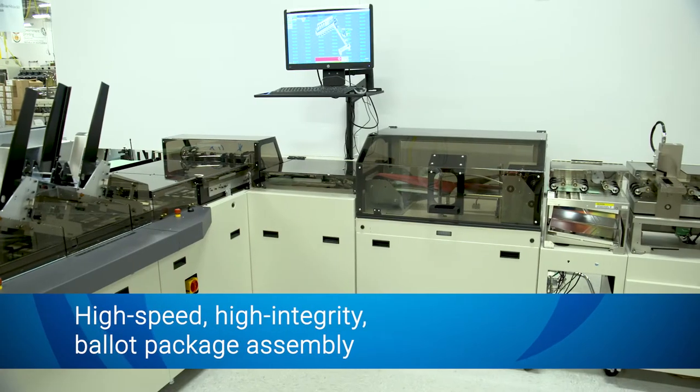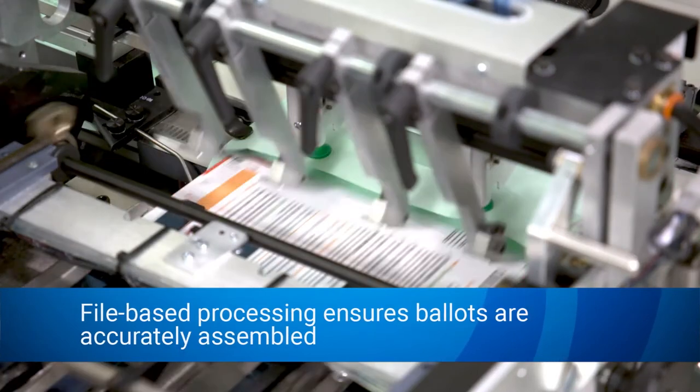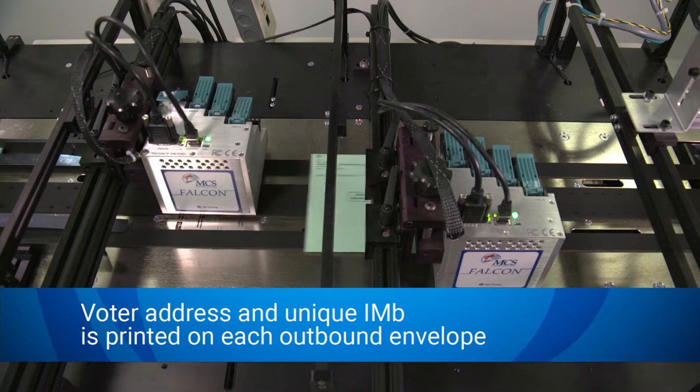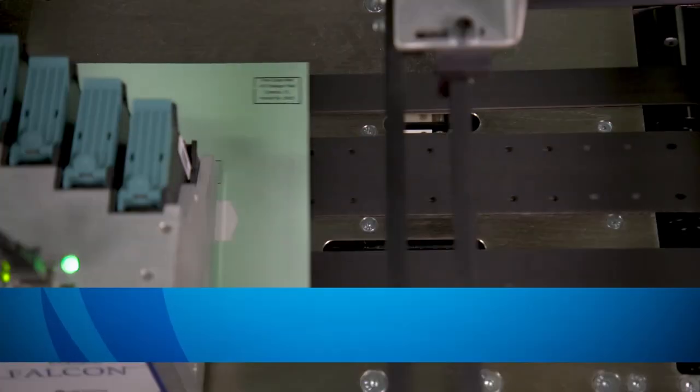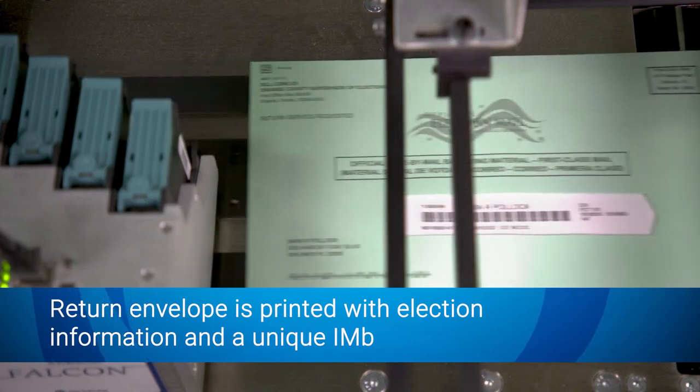Ballots are fed into an inserter system. File-based processing ensures ballots are accurately assembled. The voter address and unique IMB is printed on each outbound envelope, while the return envelope is printed with election information along with the unique IMB.